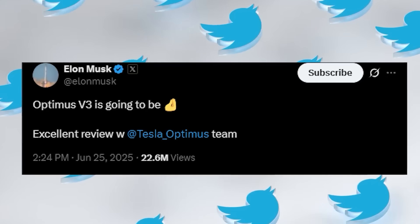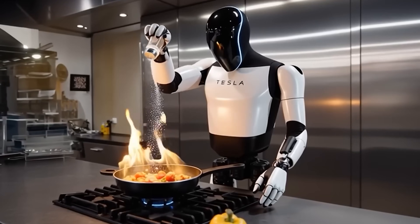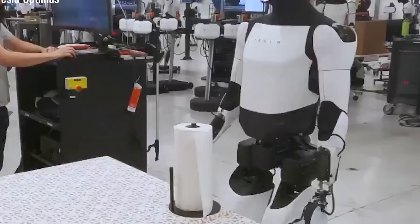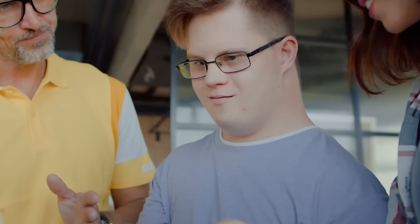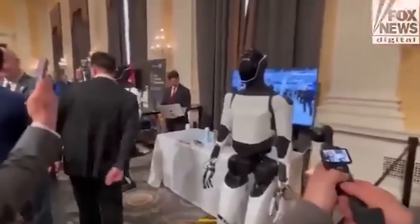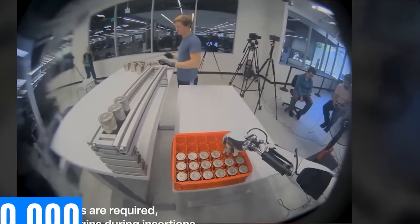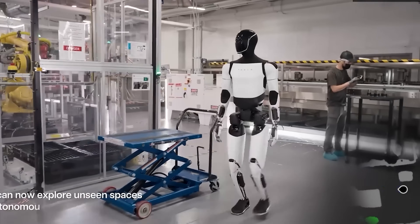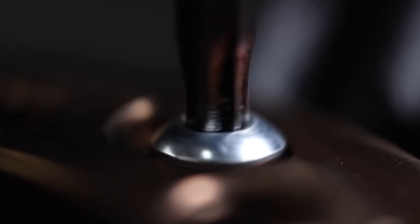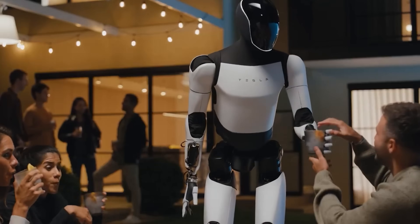Recent demonstrations of Optimus Gen 2 and Gen 3 show just how far the technology has come. These models now operate more autonomously, with human-like hands that feature 22 degrees of freedom and tendon-based movement. Their upgraded legs allow them to walk 60% faster than before, and they're equipped with smarter AI systems that can learn and adapt. They also feature enhanced water resistance and are made from materials that are easy to clean, possibly even antibacterial, making them practical for everyday home environments.